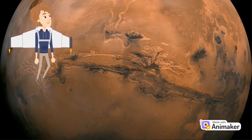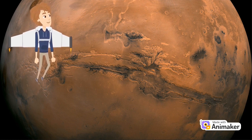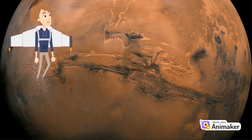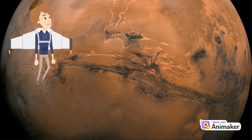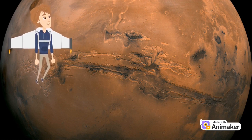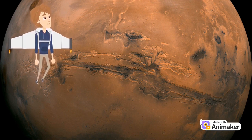Mars is a dusty, cold desert world with a very thin atmosphere. There is strong evidence Mars was, billions of years ago, wetter and warmer with a thicker atmosphere. Mars is the fourth planet from the Sun. Mars is also a dynamic planet with seasons, polar caps, canyons, and extinct volcanoes, and evidence that it was even more active in the past. Mars is one of the most explored bodies in our solar system, and it's the only planet where we've sent rovers to roam the alien landscape. Mars has two moons named Phobos and Deimos. There are no rings around Mars.